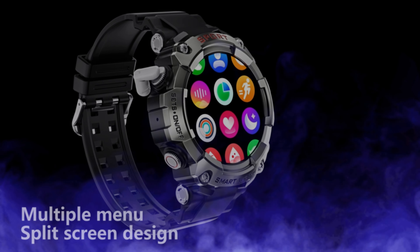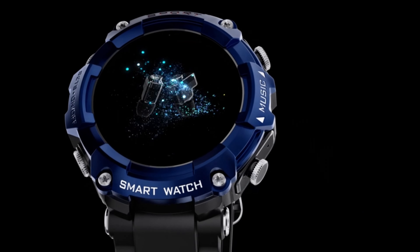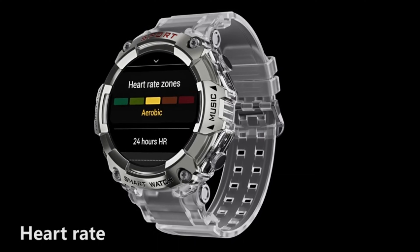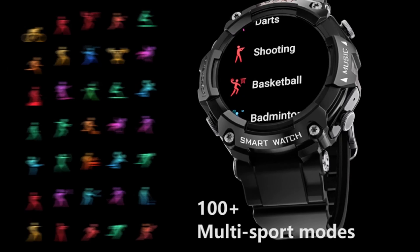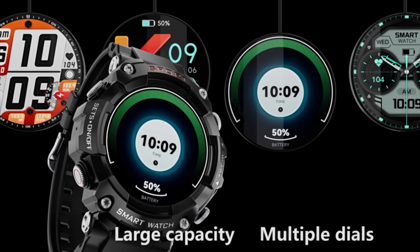A smartwatch with a new 2024 design with headphones, stylish and military. The smartwatch has a rugged housing that provides effective protection against falls and shocks, dedicated to outdoor use. Currently the leading smartwatch Bluetooth headset combination, the body is made of high-end metal materials. The overall appearance is very sporty and fashionable, the overall body thickness is only 16mm, and it is very comfortable to wear.